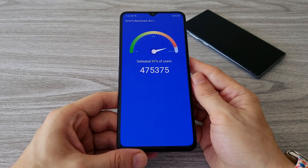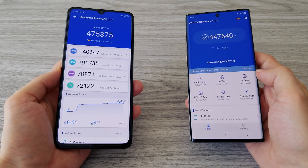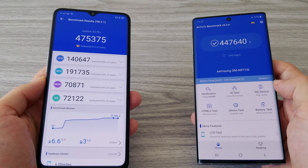And here it is. As you can see, the Realme X2 Pro defeated the Galaxy Note 10. However, you have to know that the Realme X2 Pro comes with the Snapdragon 855 Plus, so this was an expected outcome.